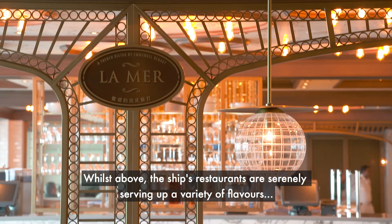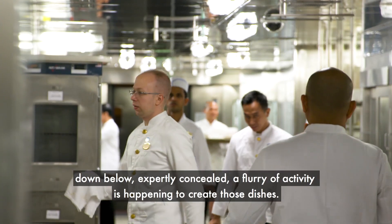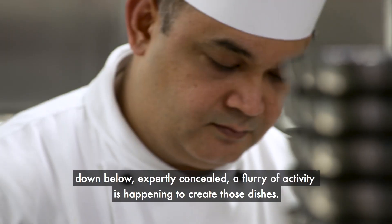Whilst above, the ship's restaurants are serenely serving up a variety of flavours, down below, expertly concealed, a flurry of activity is happening to create those dishes.